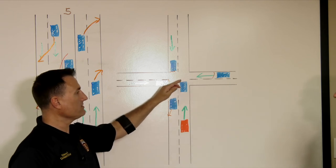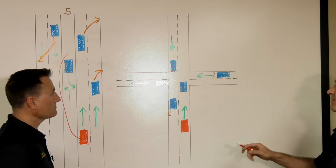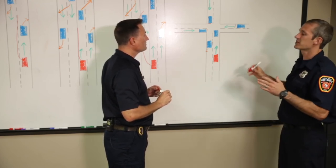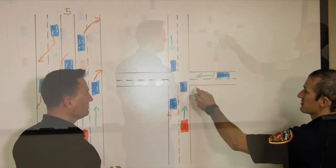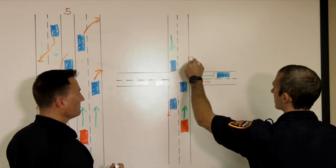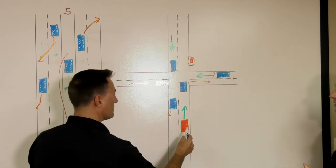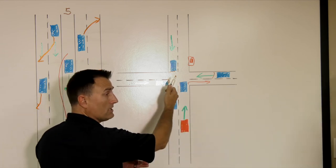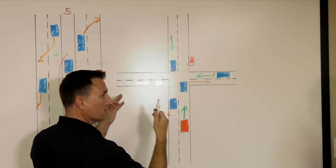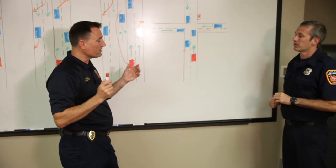Here's one that confuses a lot of people: what if they're just getting into the intersection and they see us coming from behind? It will depend on how far they are into the intersection and how much time they have to react. If it's safest to get out of our way, that could mean making a right turn if not far into the intersection, or proceeding through and then pulling to a stop over here and allowing us to pass. The fire truck will come to a complete stop there anyway to check both ways, making sure everybody sees us before proceeding through.